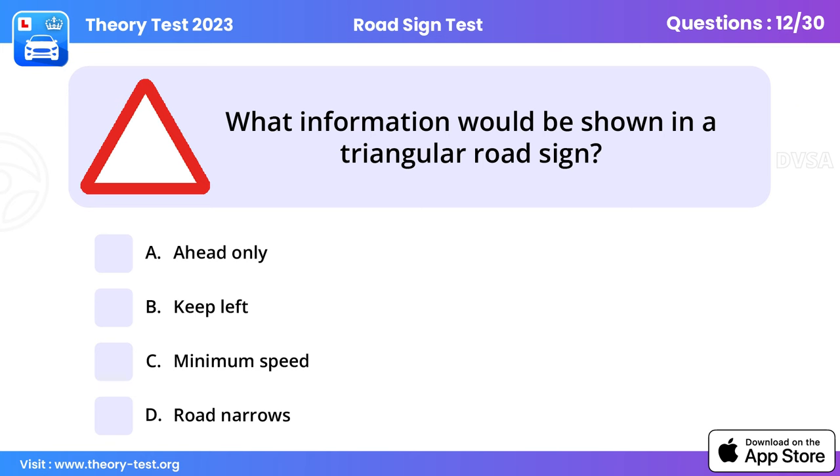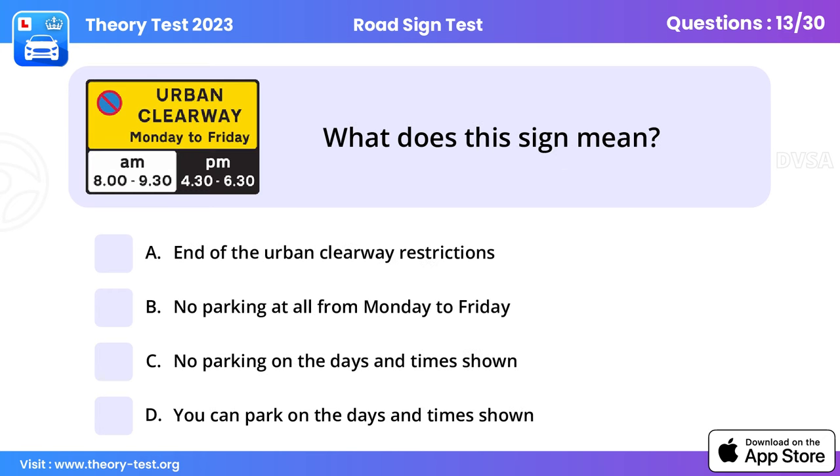Question 12: What information would be shown in a triangular road sign? Road narrowing signs are there to make you aware of potential hazards on the road ahead. Take note of the signs so you're prepared and can take whatever action is necessary.